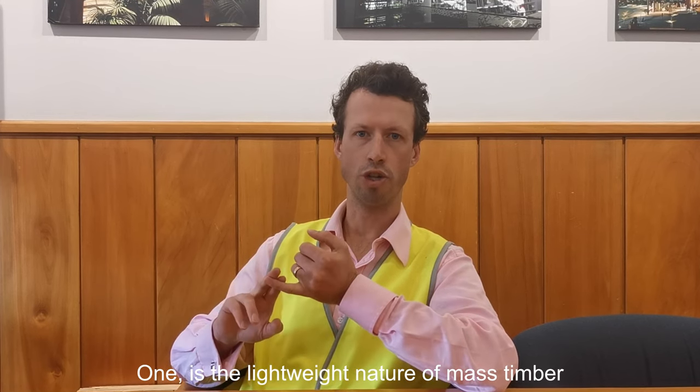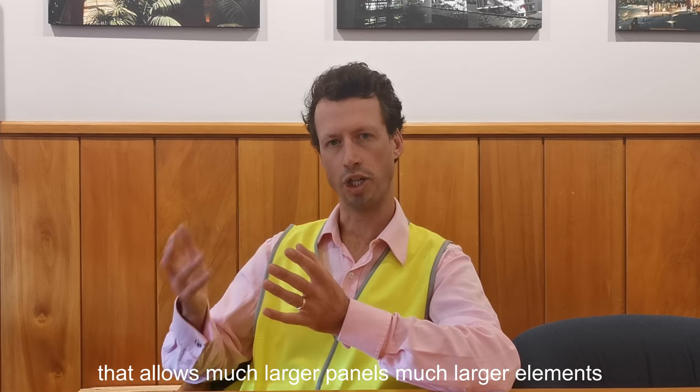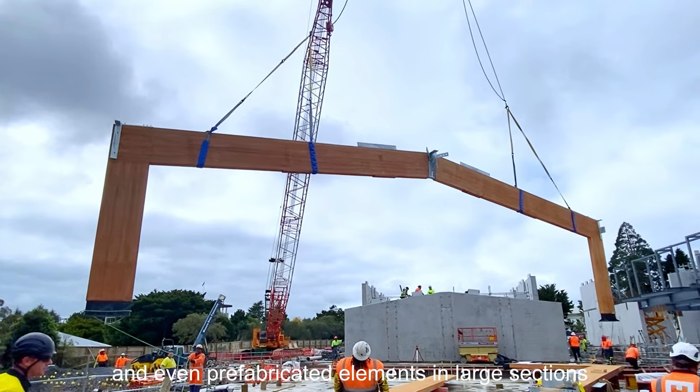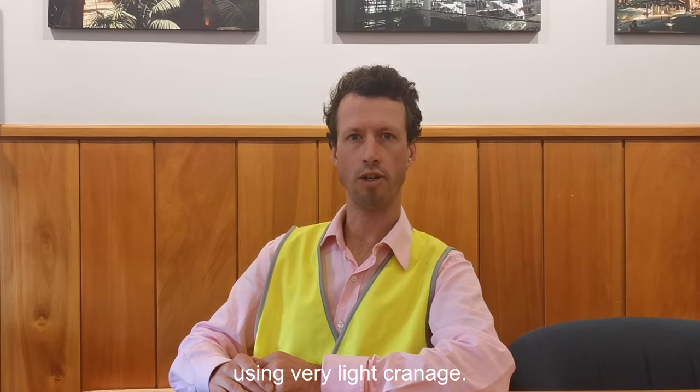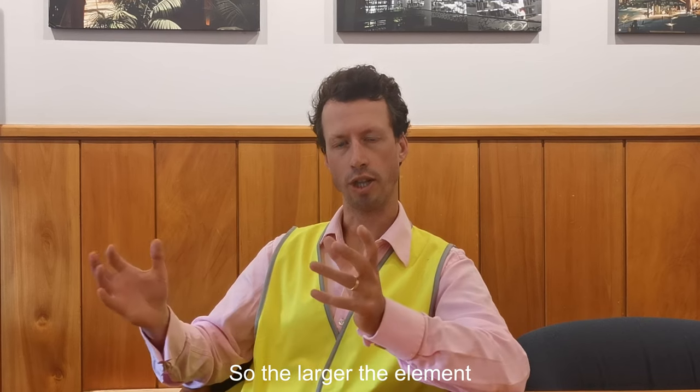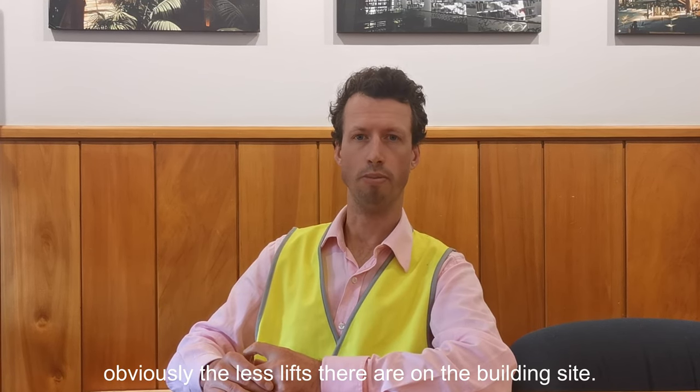The first is the lightweight nature of mass timber. That allows much larger panels, much larger elements, and even prefabricated elements in large sections to be lifted in one lift using very light cranage. The larger the element that can be lifted into place, obviously the fewer lifts there are on the build side.